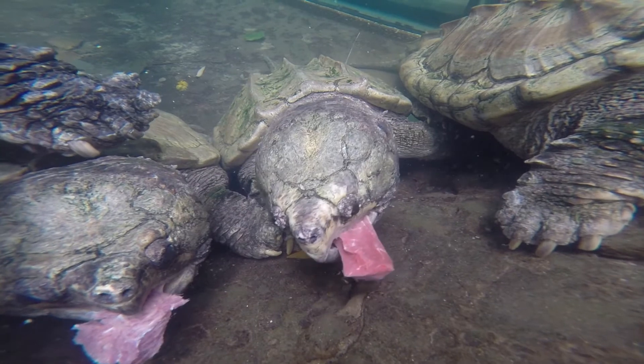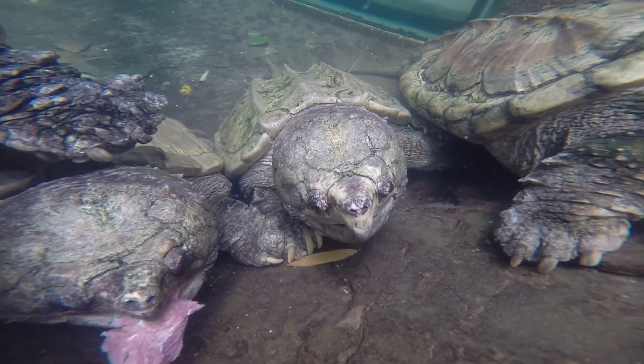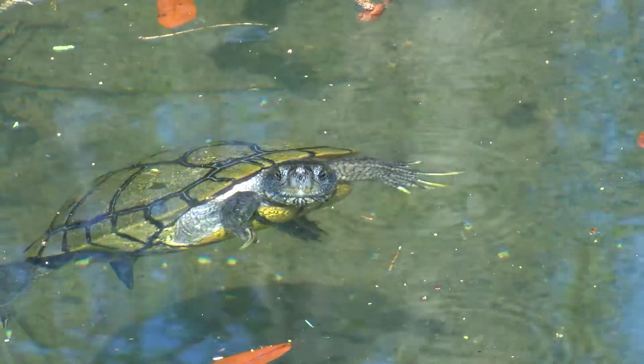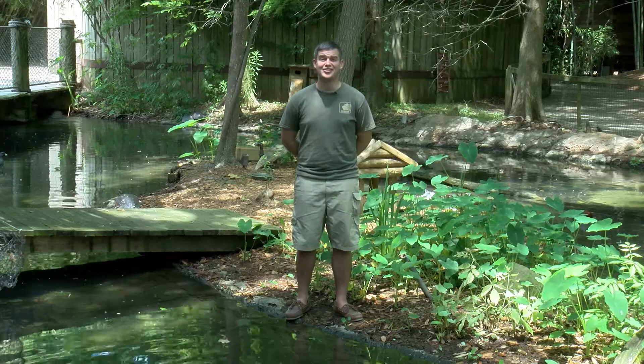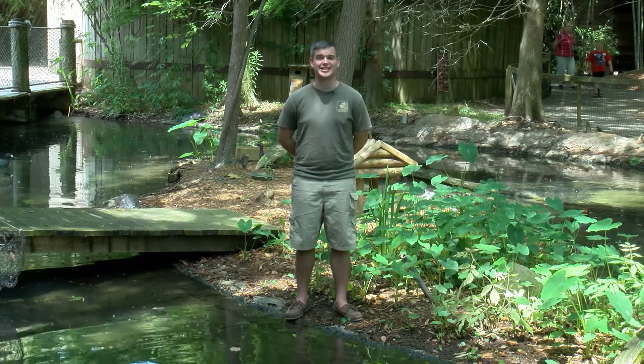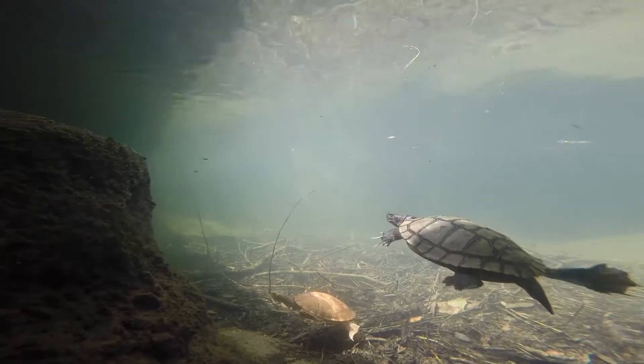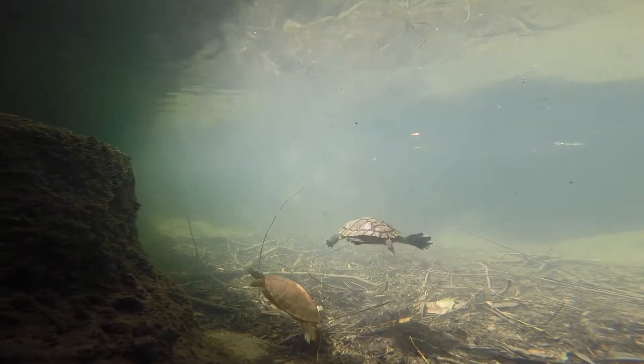The alligator snapping turtle can stay submerged underwater for about 15 minutes, which is quite impressive. Although turtles are highly adaptable creatures, alligator snapping turtles and many other turtle species face challenges due to human activity. Like their shell protects them from predators, we can be a shield for these remarkable reptiles with simple, everyday actions.